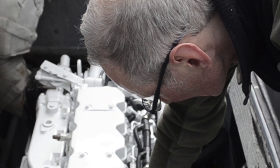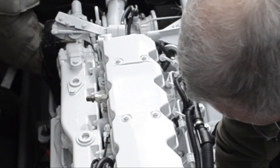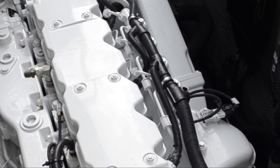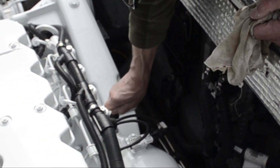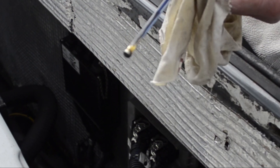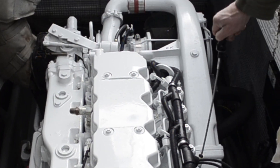So this is Andy doing the air checks this morning - just checking the water. He's going to check the oil, just make sure everyone's good to go for the day. This is our new engine, this is an Iveco engine. See, Andy's just doing the checks there, just checking the oil now before we get sorted for the day.